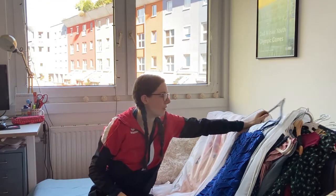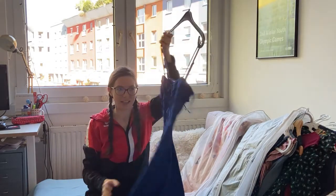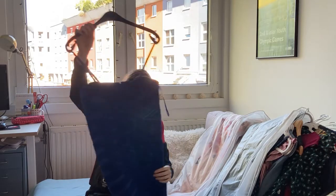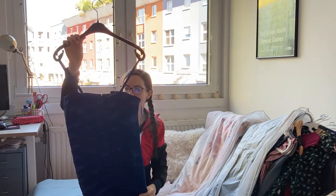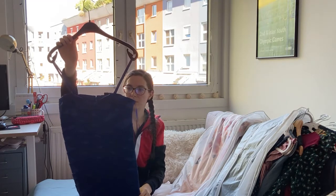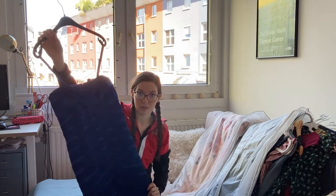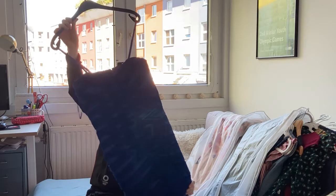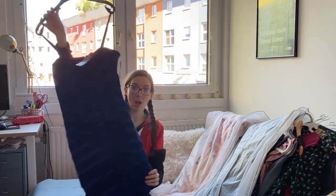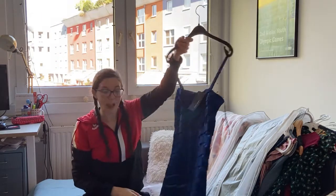Then I have a blue dress — what an amazing color. I bought it a couple of years ago, it was on sale for probably around 10 euros; the original price was 35 euros. I never wore it, I still have the tag. And I don't see myself ever wearing it because it's too short. So I'm going to sell it.